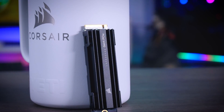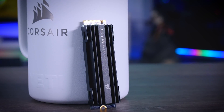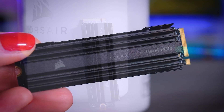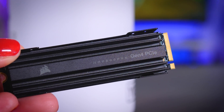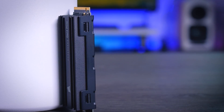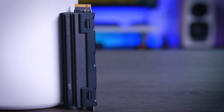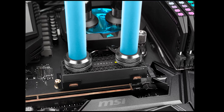First, let's check out the drive itself. It is a pretty good-looking drive, which does matter for some builds where it will be visible. Corsair ships it with a heat spreader, so it's not an optional extra like in some other cases, and I would say it is very important as Gen 4 SSDs do get quite hot. Corsair also offers a Hydro X version of this SSD with a built-in water block, which is pretty sweet.